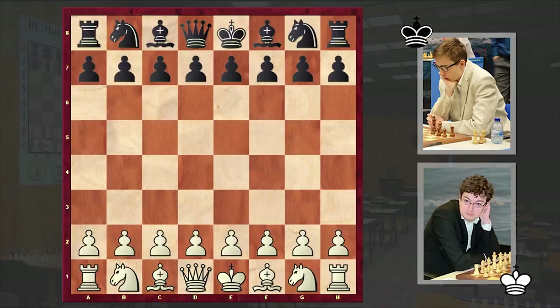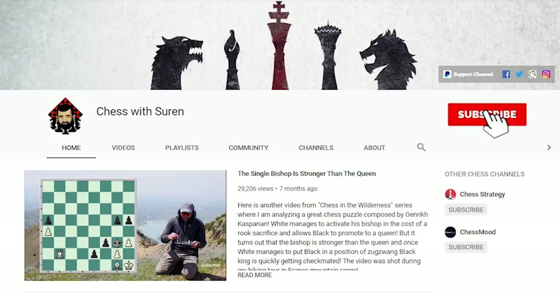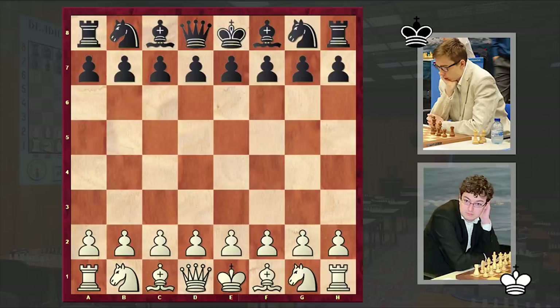Hello chess lovers, Sloane here and in this video I want to share with you a very beautiful game, which I would rather call the best game I saw in 2020. With the white pieces is playing Dutch chess Grandmaster Erwin Lamy and his opponent is young and talented Australian chess Grandmaster Anton Smirnoff. The game was played in round 1 at the 2020 Tata Steel Challengers. Before starting, make sure you are subscribed in order not to miss my future uploads.